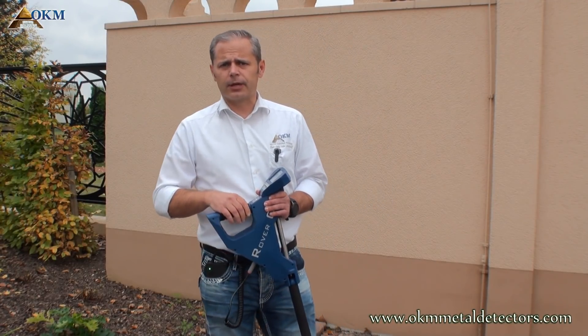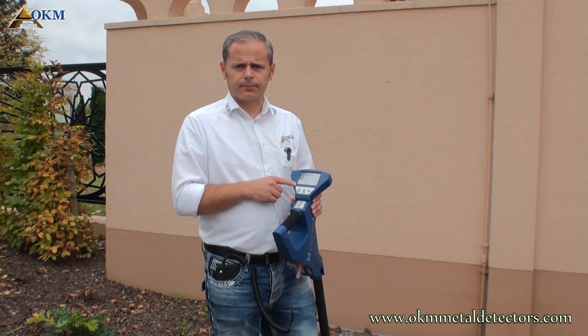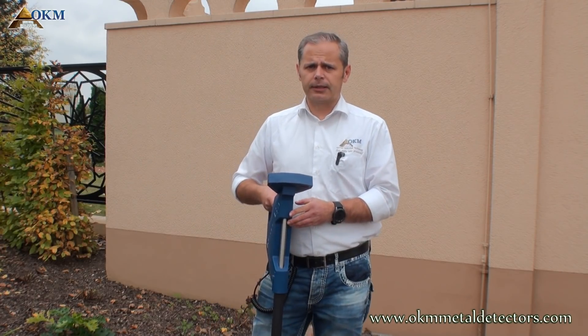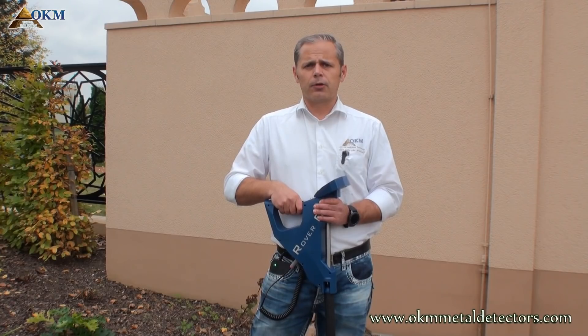The Rover C4 is easy to handle with the new color touchscreen display and multilingual user interface. It also comes with new antennas featuring an innovative LED orbit, which will help you to find treasures during the measurement.